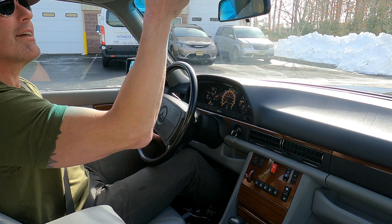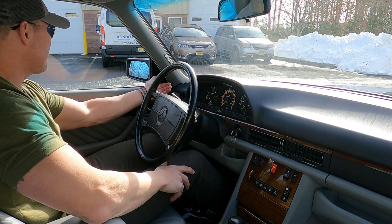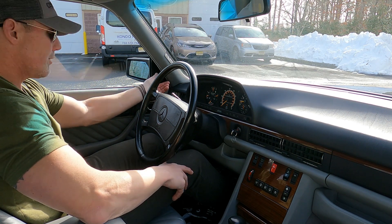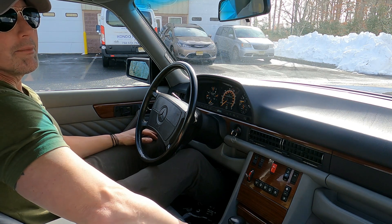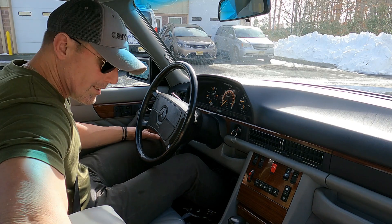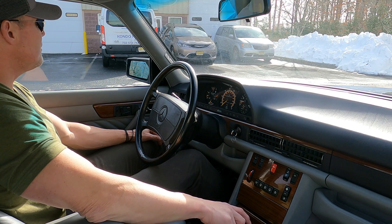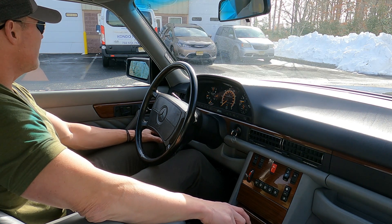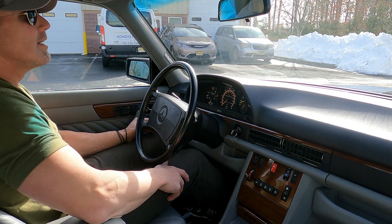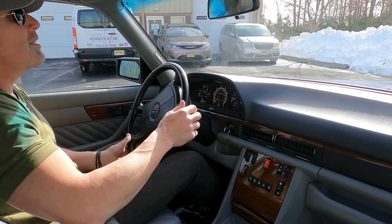The car is finished in black over gray leather and it's in really spectacular condition both cosmetically and mechanically. It just had all the fluids and filters done, amongst a handful of other items, which will all be listed in the ad. The car's got new shifter linkage bushings.